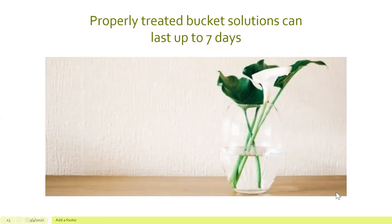The main point is properly treated bucket solutions can last up to seven days. If we all use that strategy as an industry, we can reduce our impact on freshwater supplies. I would suggest that you experiment in your own shop to find the optimum time to change your bucket solutions based on your individual practices. Different flower types may also have different rotation times in terms of how long the bucket solution can be used. And it's very important that you mix your flower food correctly.